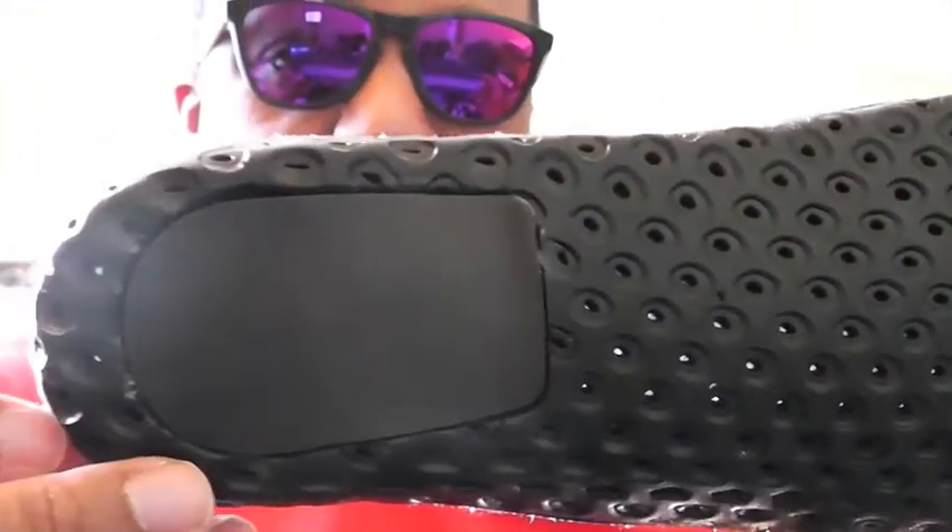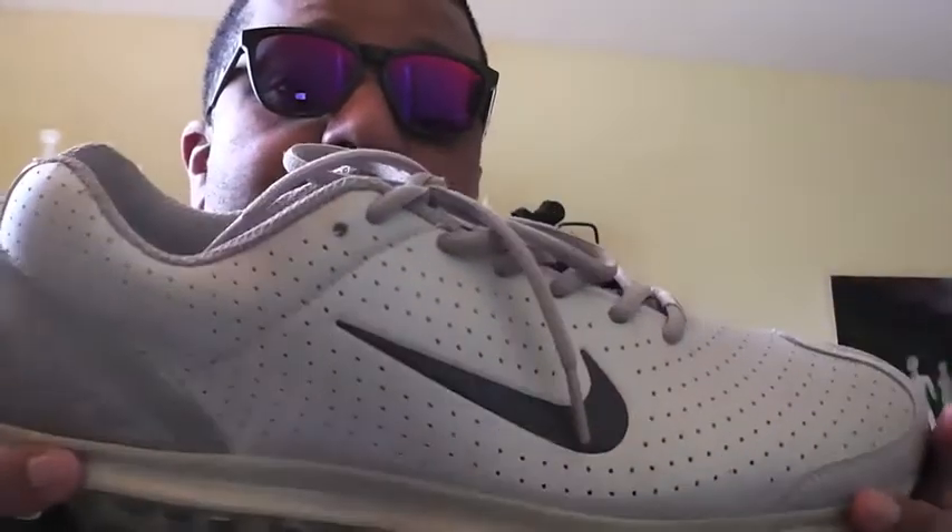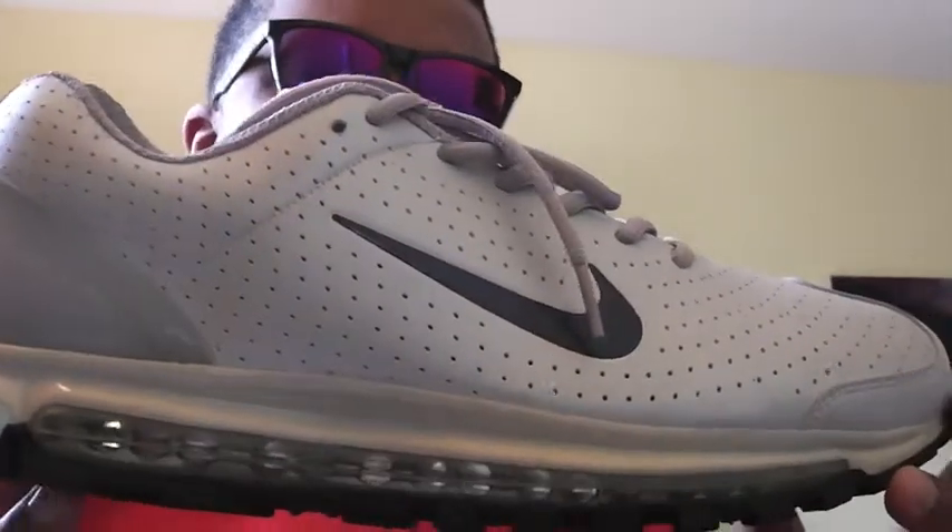Let me show you the flip side of the insole. The key to Air Max is the good looks on the outside of the shoe and all the tech that's working on the inside of the shoe to make that ride comfortable.